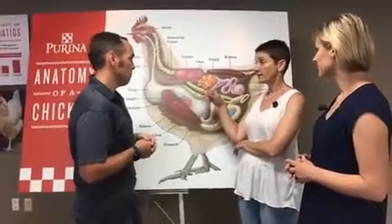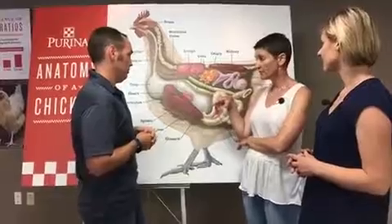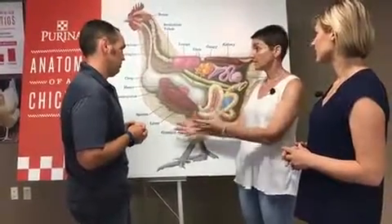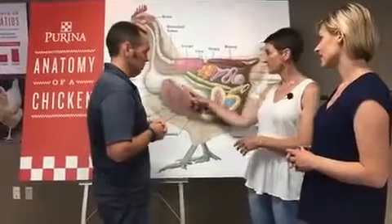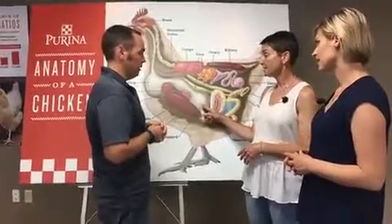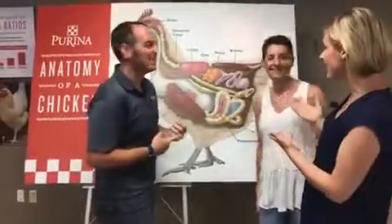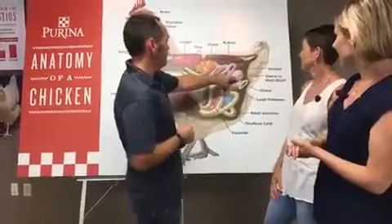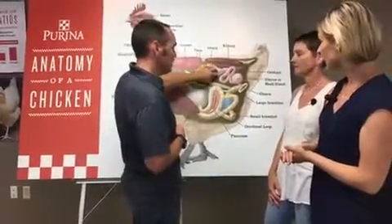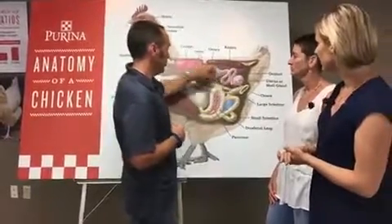When they eat their oyster shells — whether the oyster shells are in the chicken feed or in a separate hopper — the oyster shell is going to follow the same track and stay in the gizzard, where it will be used as grit. Then where does the shell go? The shell actually gets made over here in the reproductive tract. This is the shell gland — it's down here. That's where the shell gets made.